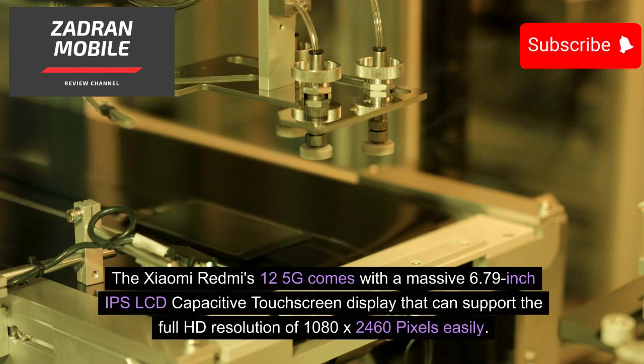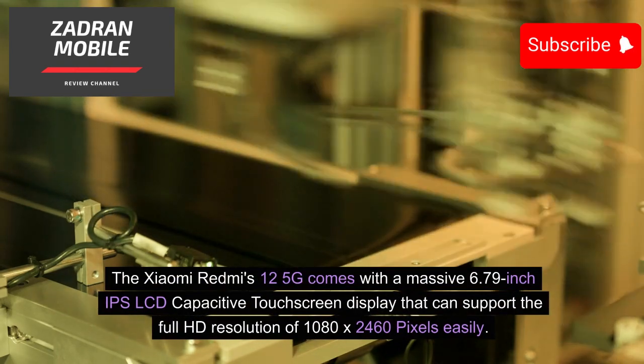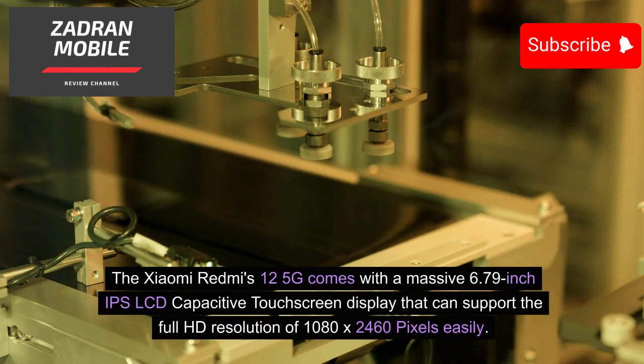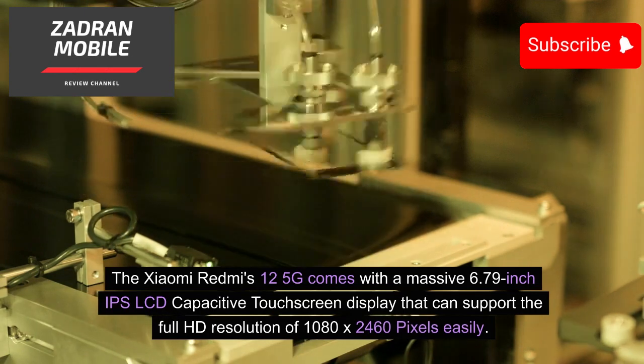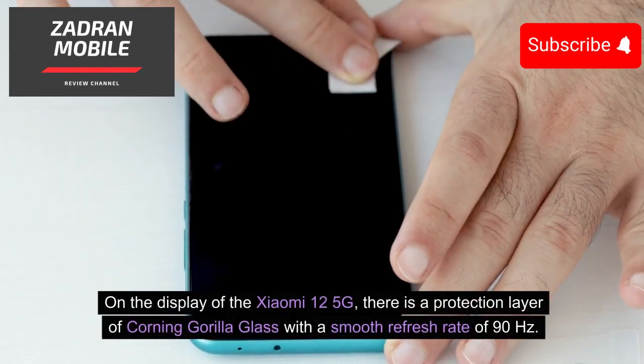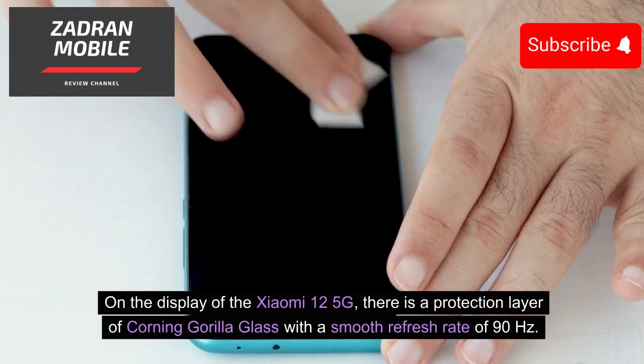The Xiaomi Redmi 12 5G comes with a massive 6.79-inch IPS LCD capacitive touchscreen display that supports a full HD resolution of 1080 x 2460 pixels. The display also features a protection layer of Corning Gorilla Glass with a smooth refresh rate of 90Hz.